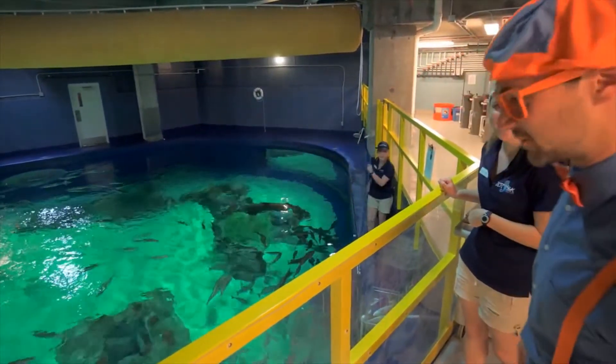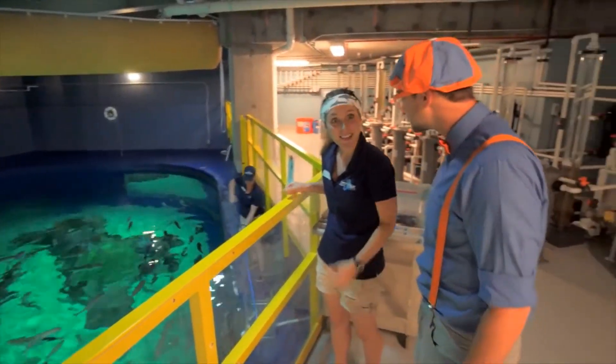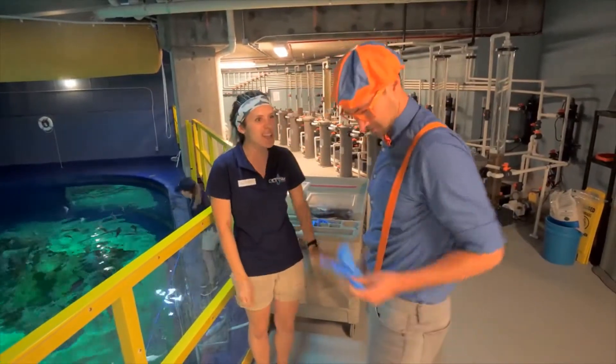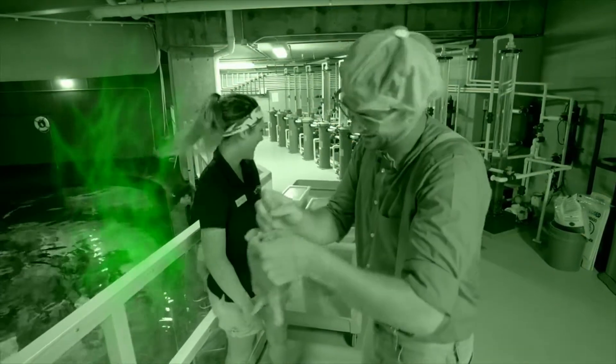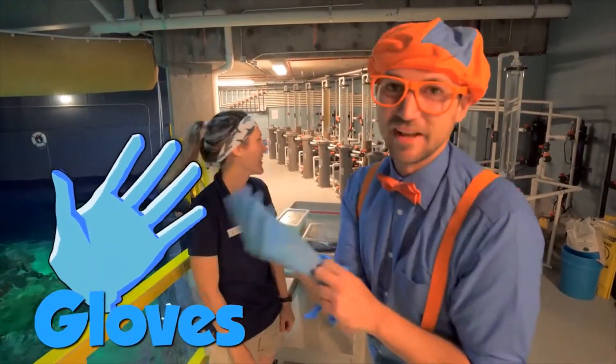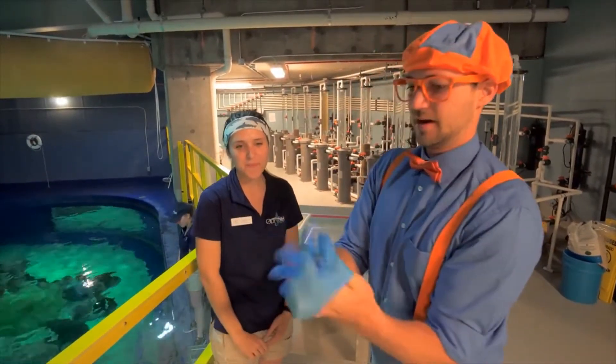This is pretty cool seeing someone else do it, but hey — can I feed some sharks? Yeah, absolutely! Just make sure you have your gloves on so the fish don't make your hands smell. Let's put the gloves on so my hands don't smell like fish for weeks. I got my gloves on.